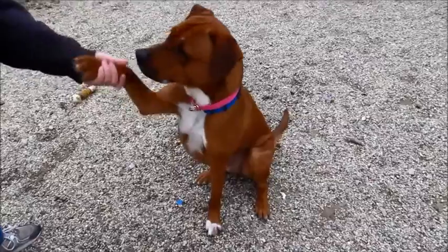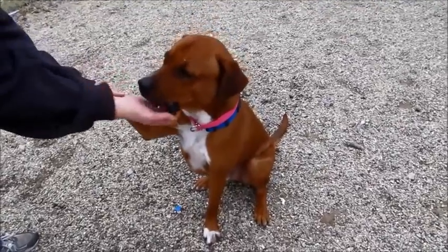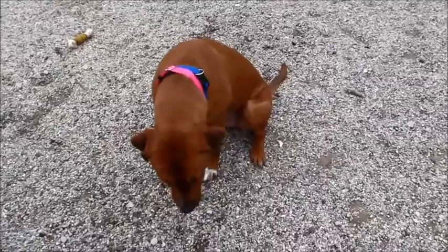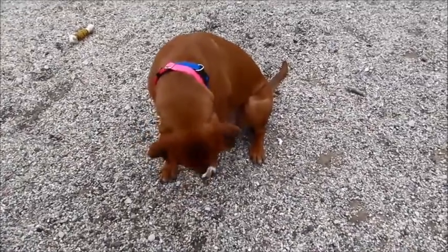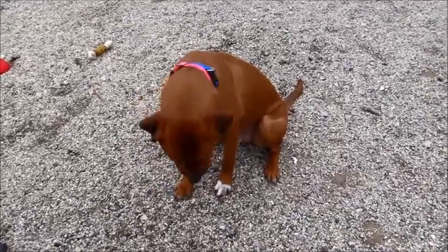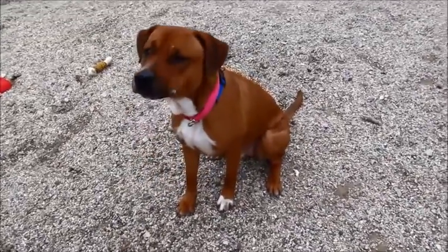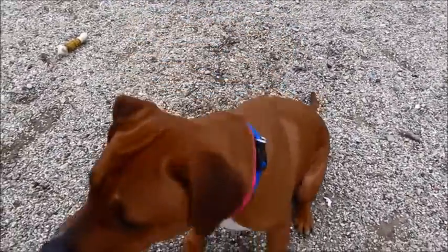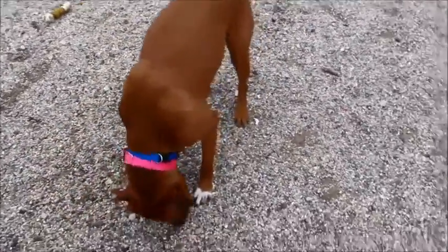What a good boy! Somebody taught him manners, because we just got him last week. He does know some commands — as soon as Cheryl pulls out a treat he just automatically sits. Earlier he rolled over on his back and wanted me to rub his belly. Look at that face, who could resist? He weighs about 64 pounds.